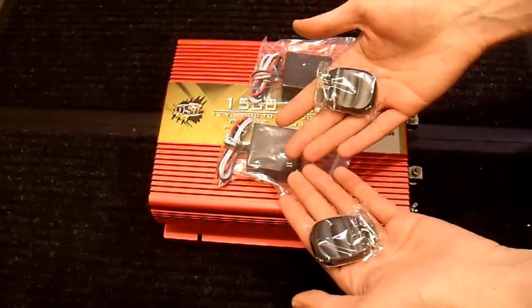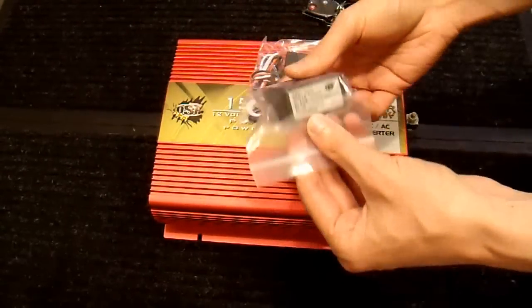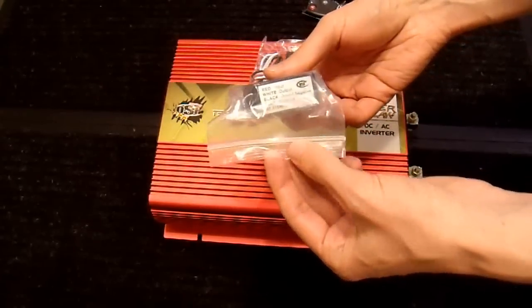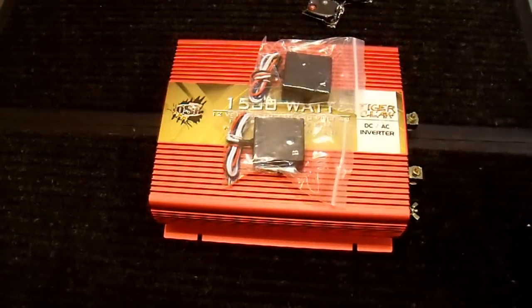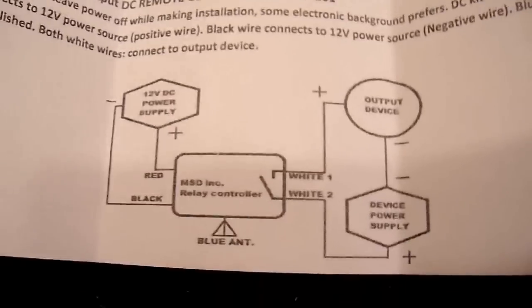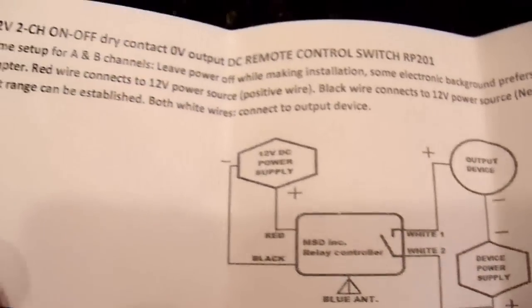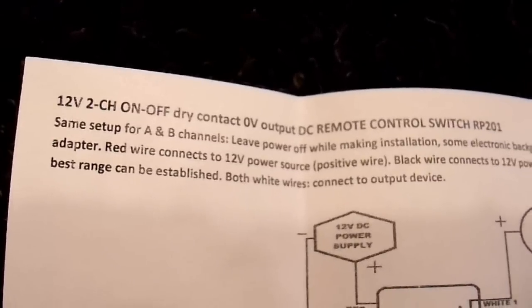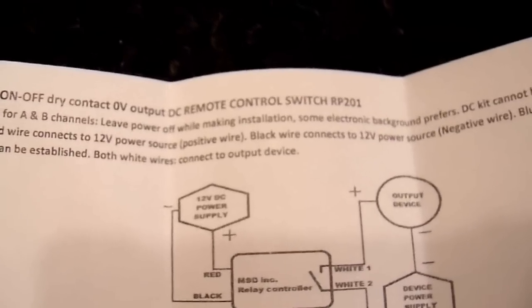There are countless different variations of devices like this that are widely available and extremely cheap. This particular one isn't the cheapest you can get — I'm hoping that means it's better. Let's see if there's any documentation. This is the only documentation provided: 12 volt, two channel on/off, dry contact remote control switch — model RP201.